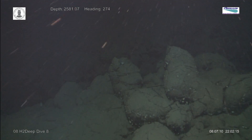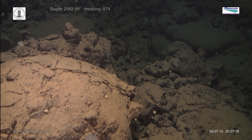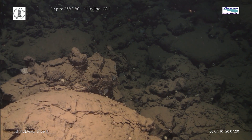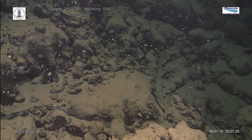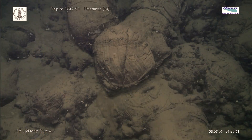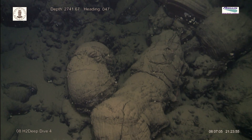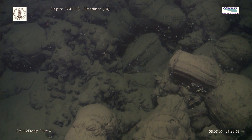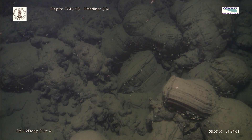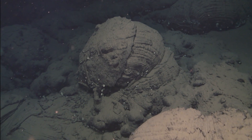This is called pillow lava, but it is not for sleeping on. Made from basalt, pillows form when molten rock from deep within the earth escapes onto the sea floor. A glassy crust forms on the outside where the lava meets the icy cold sea water. Inside, the lava cools more slowly. Sometimes forces deep within the earth cause pillows to be extruded from already formed pillows.